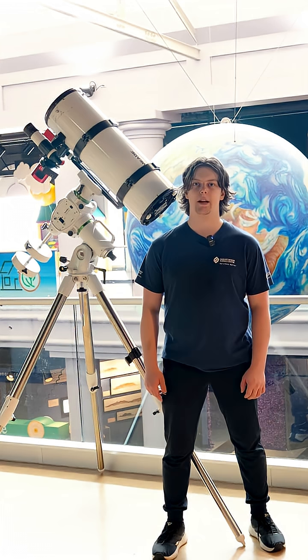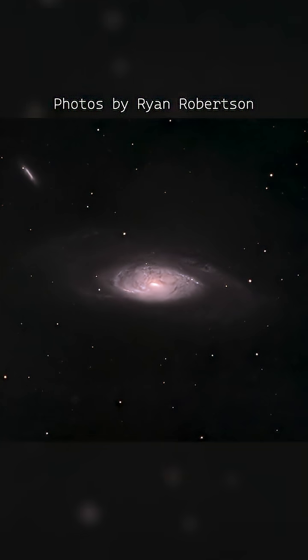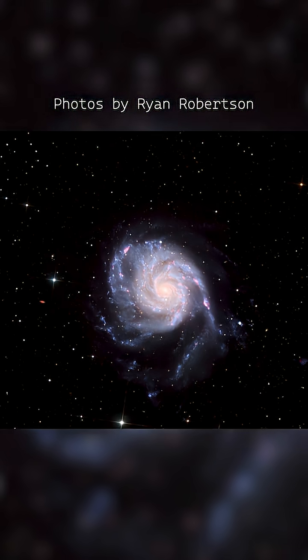The problem with looking into space is things in space are really far away. That's why you need big telescopes to see all that detail. Basically these are light buckets — the bigger your bucket, the more light you're going to catch all at once. The bigger your telescope, the more detail you can get.